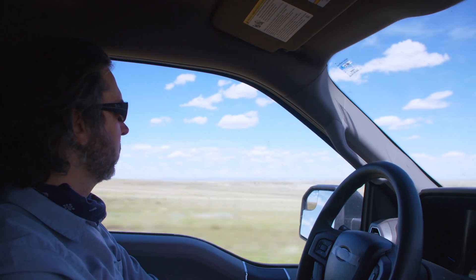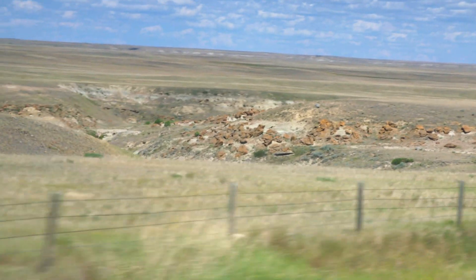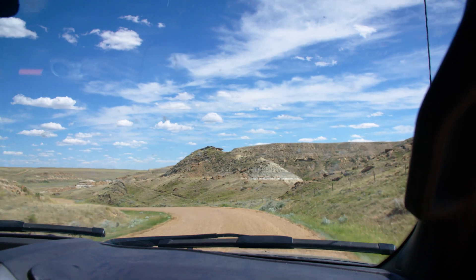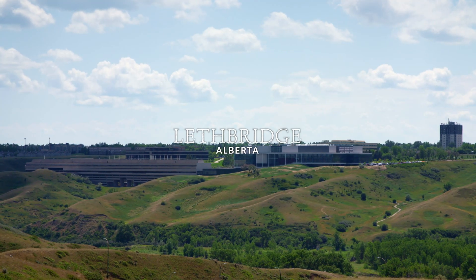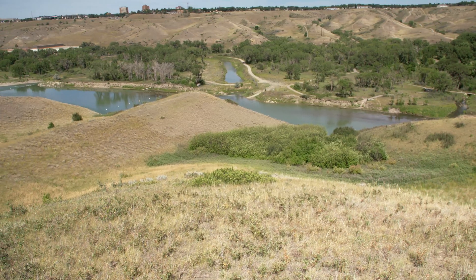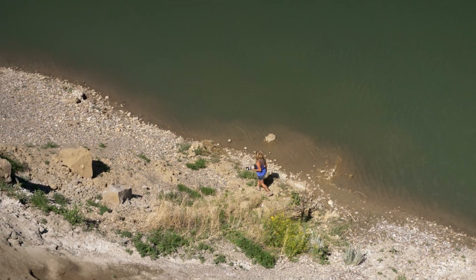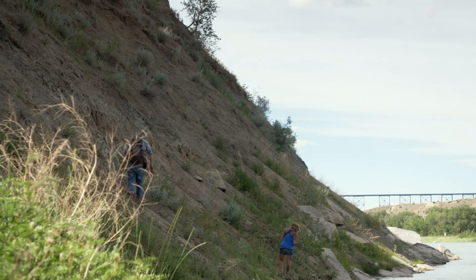The rocks exposed in the river valleys and badlands all across southern Alberta are about the same age — between 74 and 80 million years ago — and they produce dinosaur fossils, or at least have the potential to. Dinosaurs have even been found within the city limits of Lethbridge. There's been dinosaurs found on the golf course, and there's even a hadrosaur bone bed on the University of Lethbridge campus. Wherever you see rocks of this type in southern Alberta, there's potential to find dinosaurs.